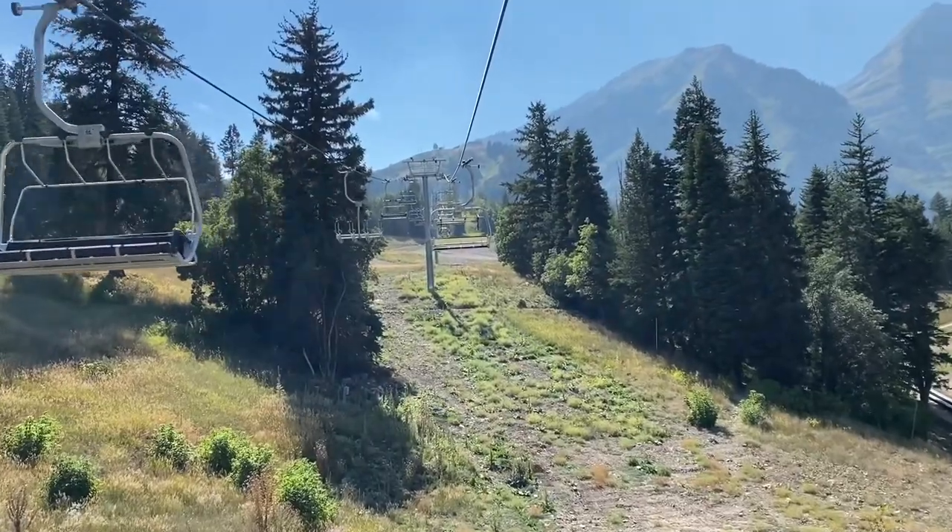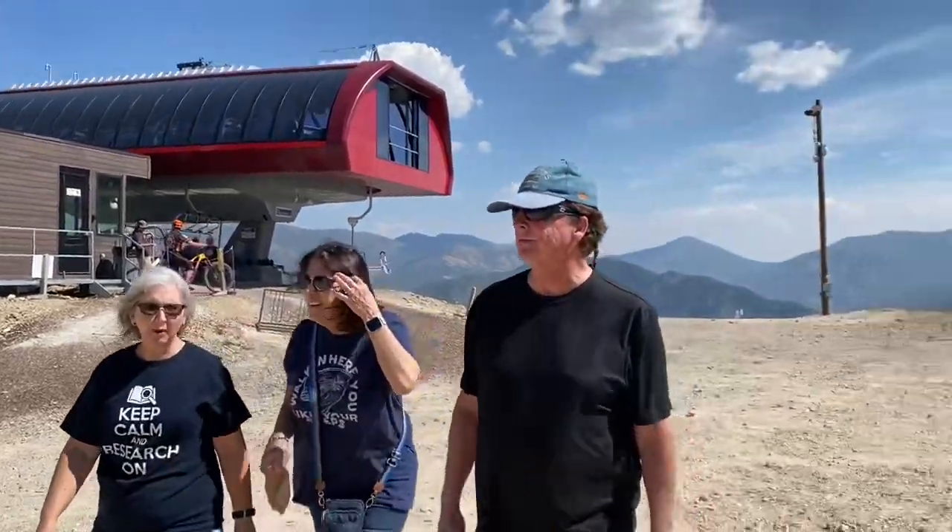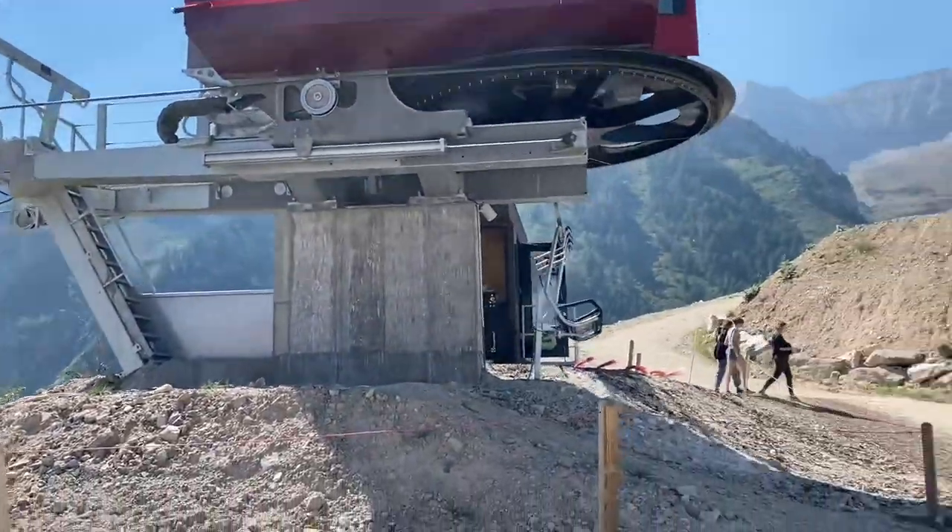Take it all the way to the top and back down. We got to the end of lift one. Now we get on lift two — I think there's three of them.